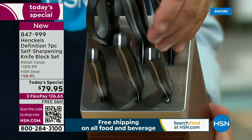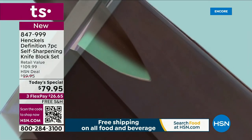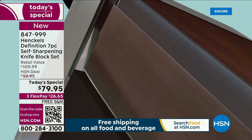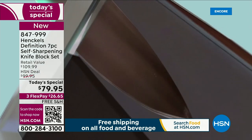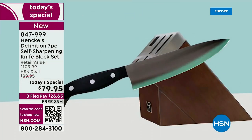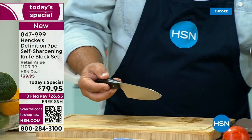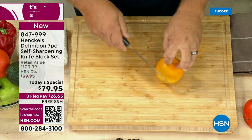What makes this more special than anything is that when you use a knife, we all know after a few uses they start to go dull. Henkel's has put knife sharpeners inside of each slot, so every time you take the knife out it sharpens itself, and when you put it back to store it in the block it sharpens itself again. So you'll never have a dull kitchen knife again. The biggest complaint I've ever heard about kitchen cutlery is 'my knives are dull.'